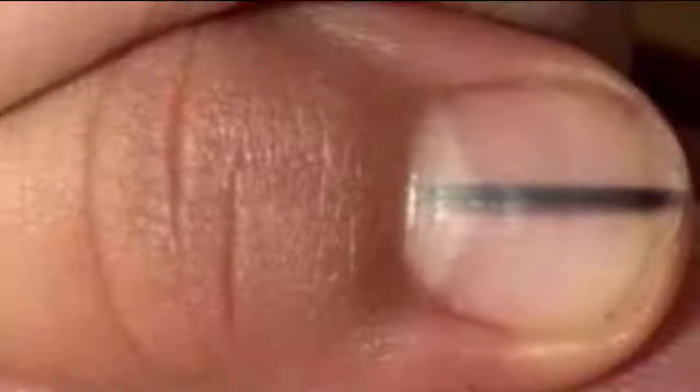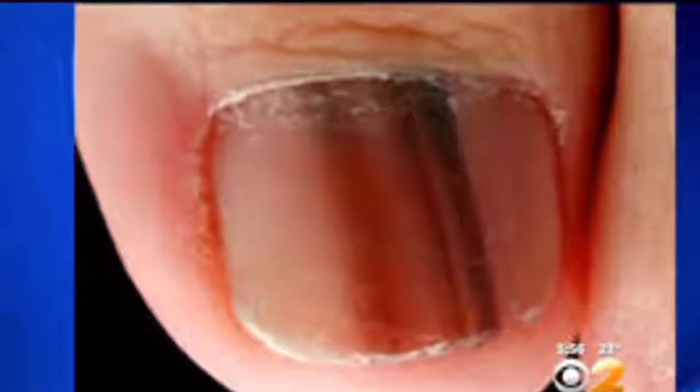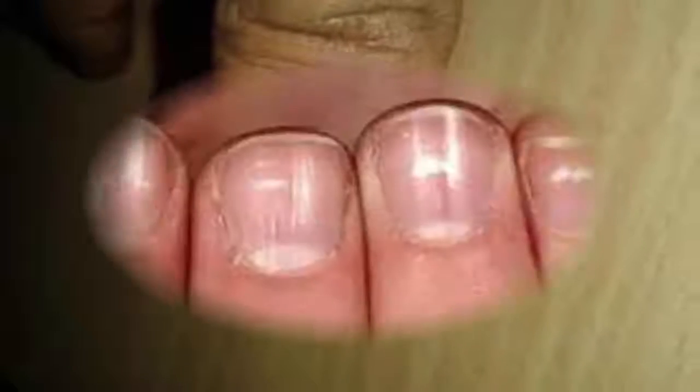Black Lines Under the Nails. The so-called splinter hemorrhages cause small vertical lines of blood, which may be red or dark brown in color. These small finger bleeds are signs of infection in the valves of the heart. Another sign that may be related to heart problems is digital clubbing, which is an increase in the distal phalanges of the fingers.